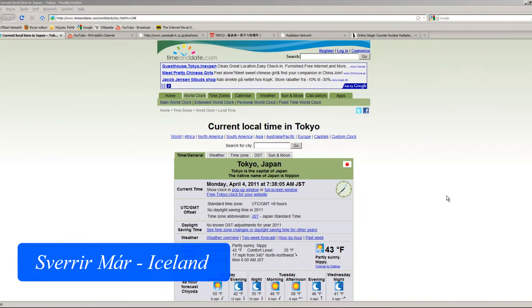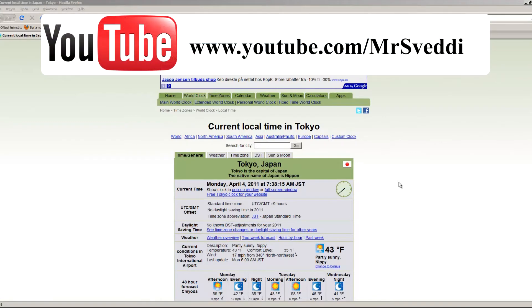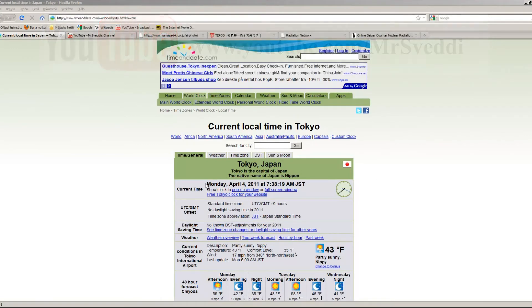Hello, my name is Vera Már and I'm going to show you some aerial photos that were taken at the Fukushima power plant on March 20th and 24th. The local time in Tokyo here is Monday, April 4th, 7:38 in the morning.